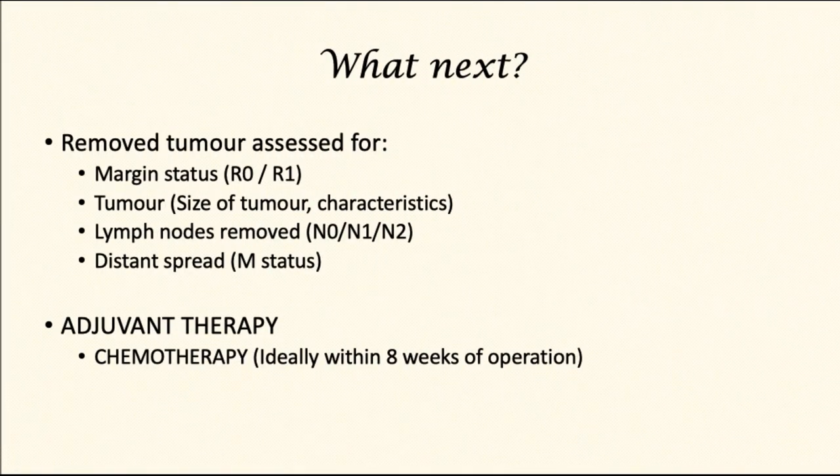The removed material is assessed for whether the tumor has been completely removed, as well as the size of the tumor and its characteristics. The removed lymph nodes are examined for the presence of cancer cells. Most patients would be a candidate for adjuvant therapy, which would include chemotherapy, ideally started within eight weeks of the operation. I hope you found this video informative. If you have any comments, please do share.